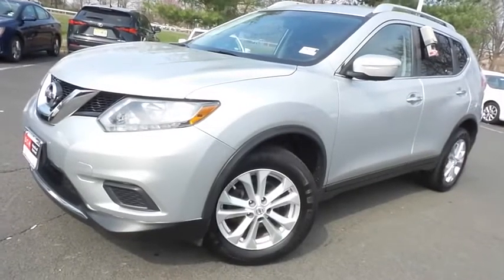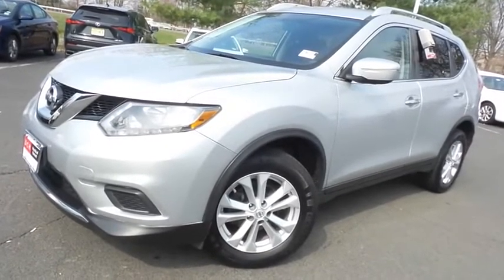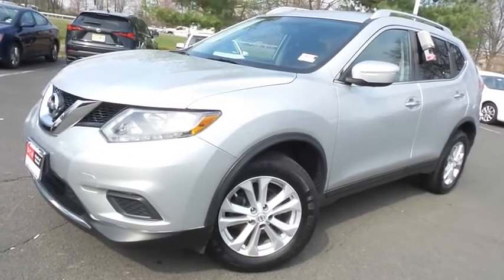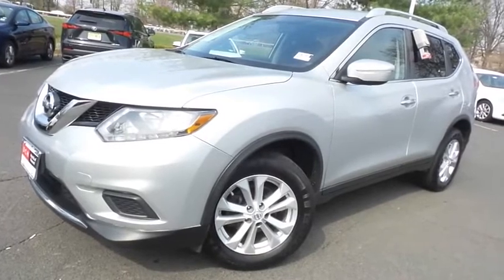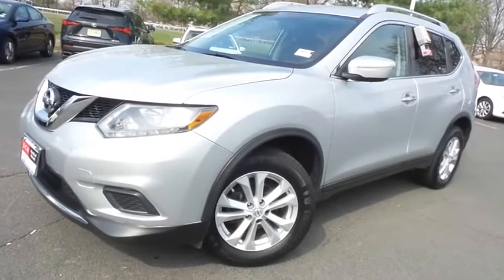Come down to Honda of Nanuet today and test drive this beautiful, extra clean, fuel efficient 2015 DCH Economy pre-owned Nissan Rogue SV all-wheel drive with Bluetooth, reverse camera, 17-inch alloy wheels and only 70,000 miles.